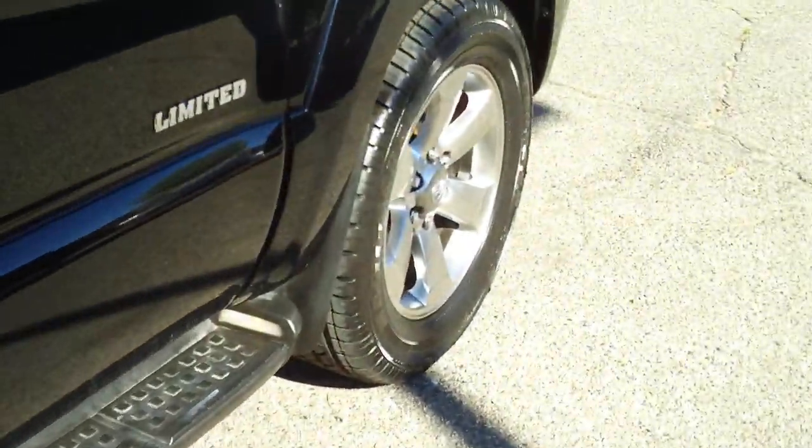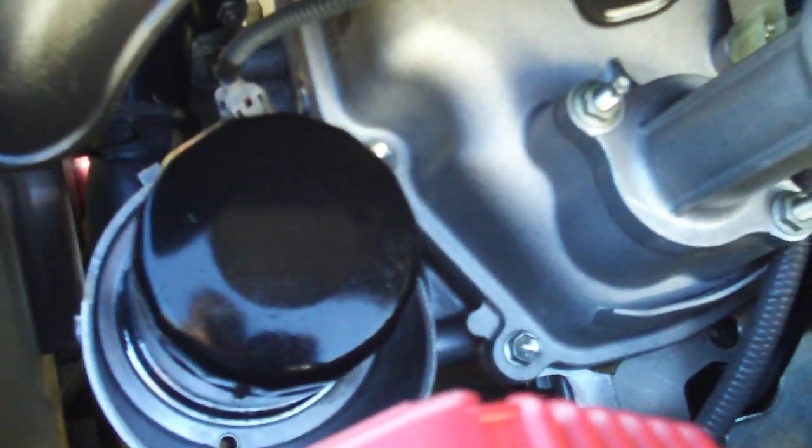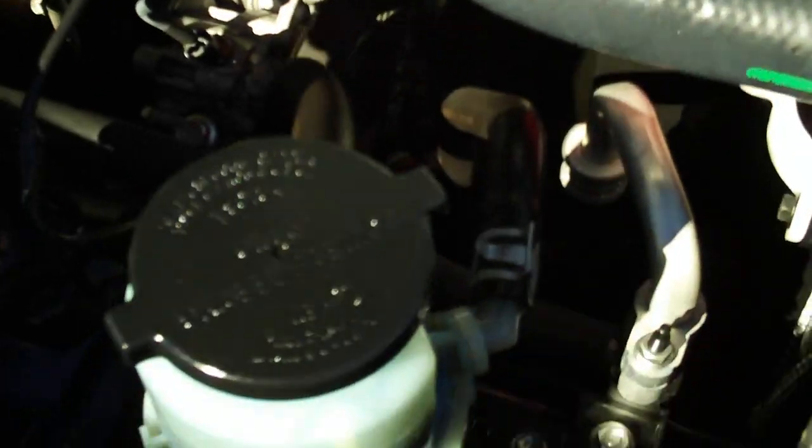Let's go under the hood and take a look at the 4.0 V6 engine — 24 valves. New battery installed. Looking all the way down into the engine, you can see the transmission back there. You don't see any leaks on this vehicle. The high tolerances Toyota builds into these engines give longevity, durability, reliability, and value to these vehicles.